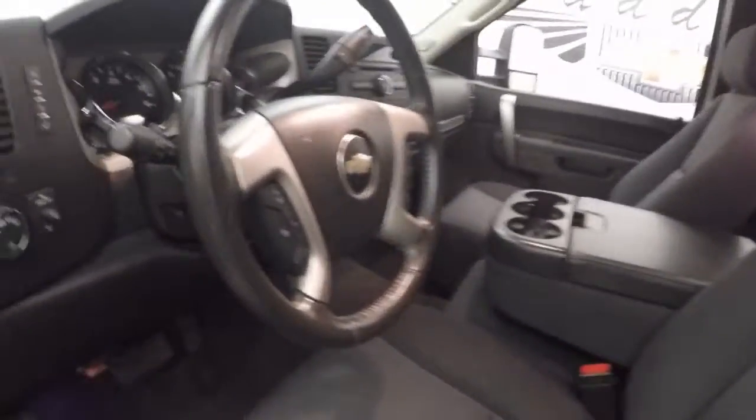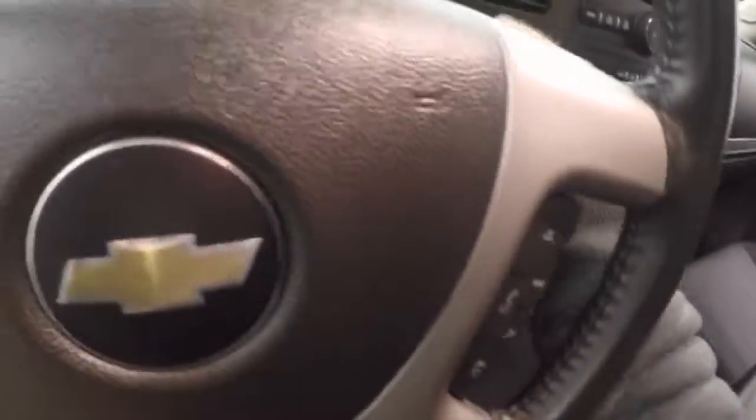Auto controls on the door. Power and manual seats. Auto controls for cruise control, Bluetooth, and stereo on the steering wheel.